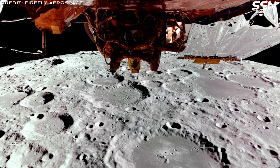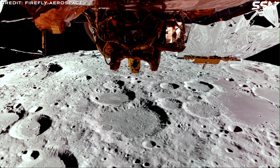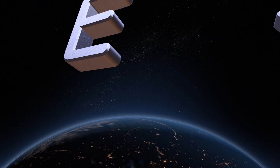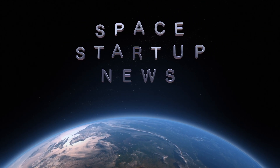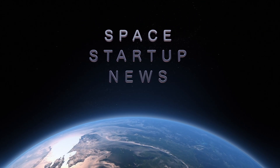That's it for this video. Check out my in-depth video on the Blue Ghost Lander. Thanks for watching — be sure to like and subscribe so you'll see our upcoming videos. We make videos every week covering the space industry, with an emphasis on the smaller space startups that aren't covered so well on other channels.